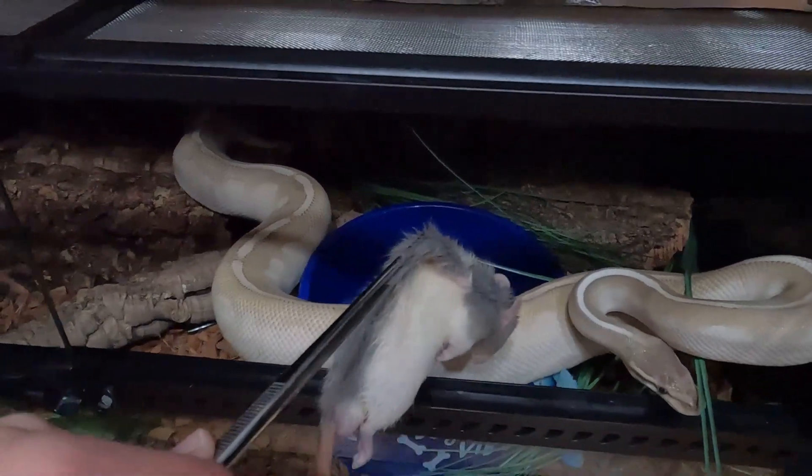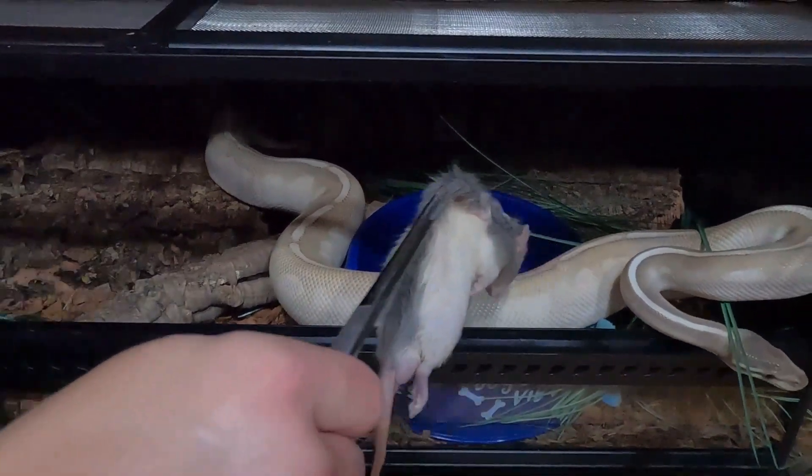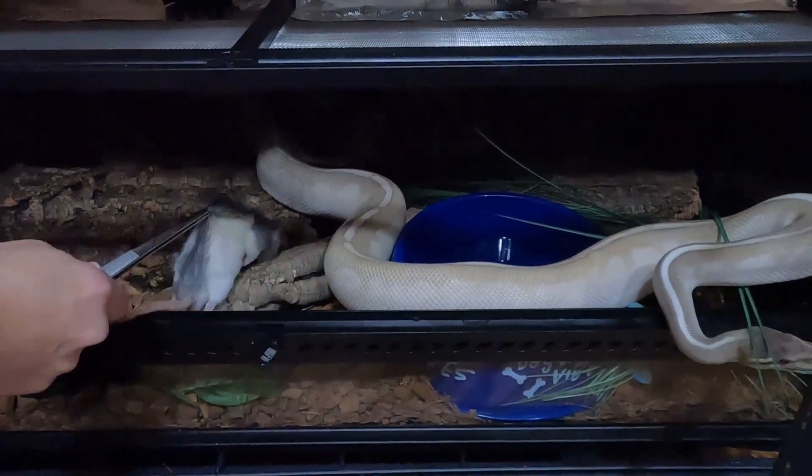For him, I'll leave it in here as well for a bit, but I really don't think he's going to eat.